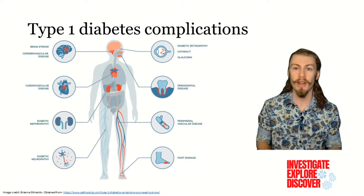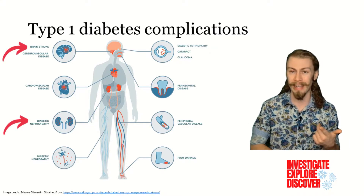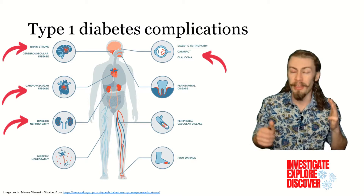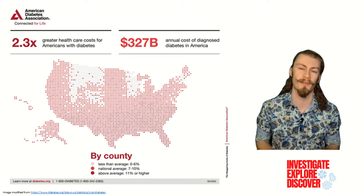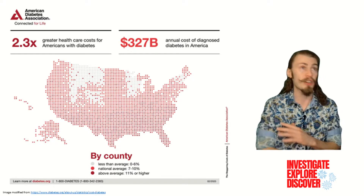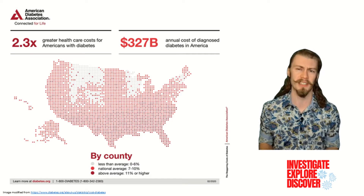Long-term diabetes can also have many complications throughout the body, such as damage to the kidney, brain, heart, and eyes. And these complications lead to type 1 diabetics having to pay more than double the cost for American healthcare, for something that they have no control over. Not to mention the criminal cost of insulin itself, but that is a whole other discussion.